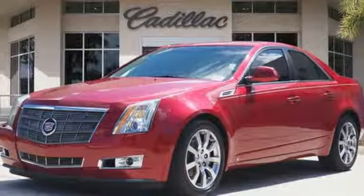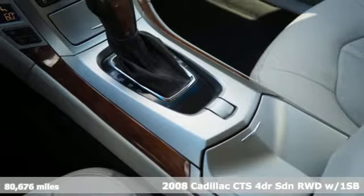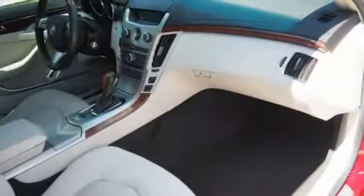It's a 2008 Cadillac CTS. Exceptional elegance and masterfully crafted, this CTS amplifies your driving experience. Plus, it offers an exciting list of features.